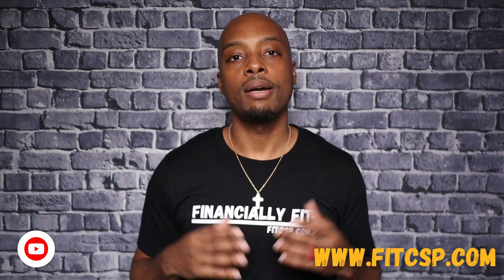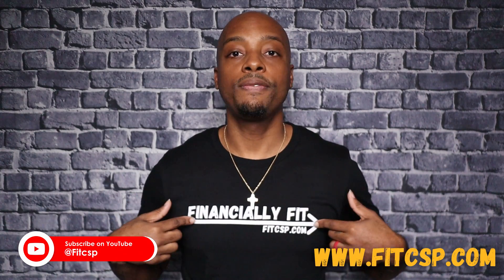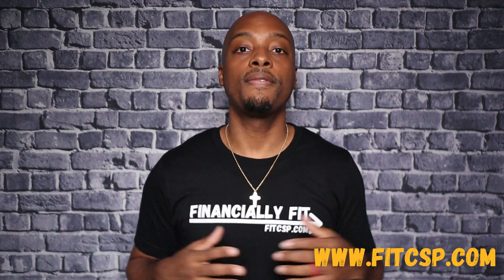Thanks for watching the financially fit tip of the week. Make sure you subscribe, like, and share with a friend. Also visit my website and get your financially fit t-shirt and join the financially fit family.